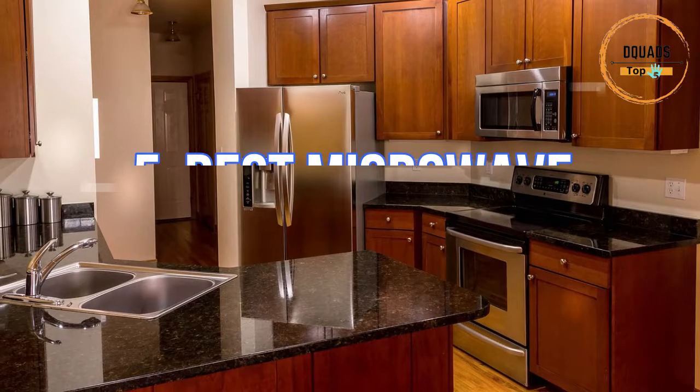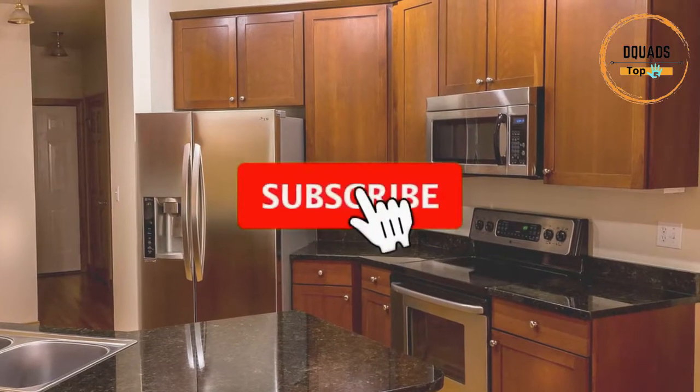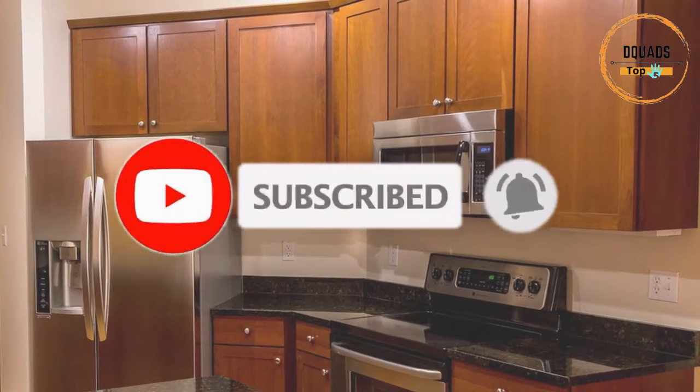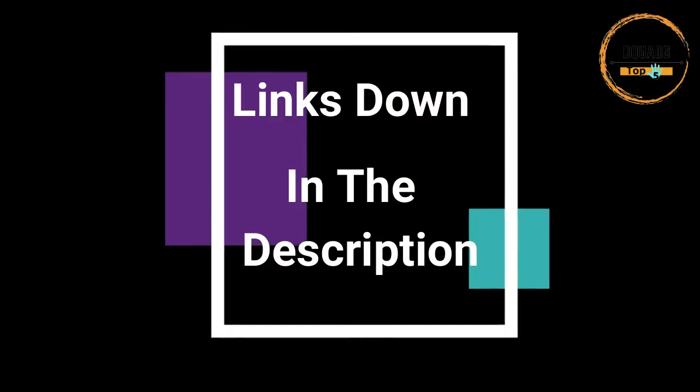In this video, we have gathered the top 5 best microwaves to use in your home. Please like, share and subscribe to our channel. Click the notification bell icon to get updates when we post a new video. Links to all these items will be down in the description.